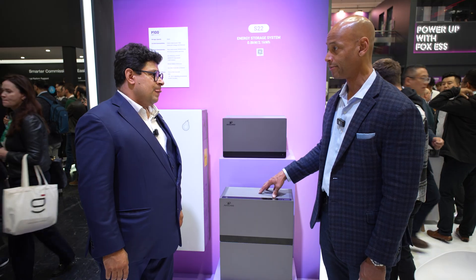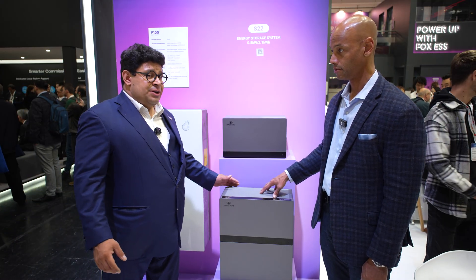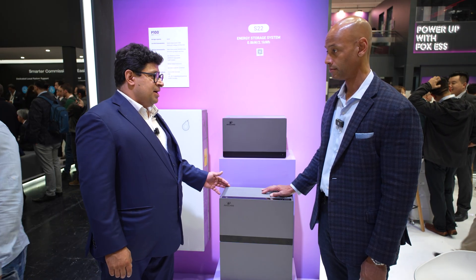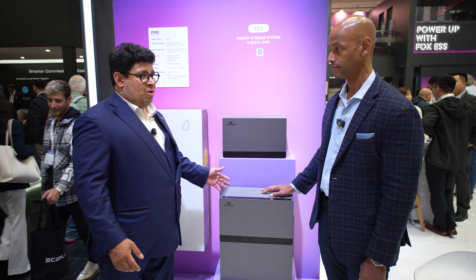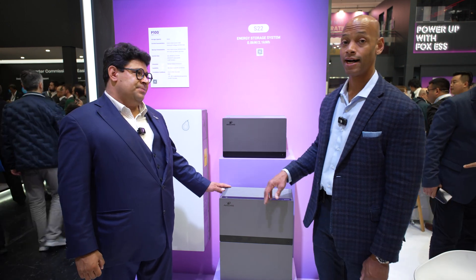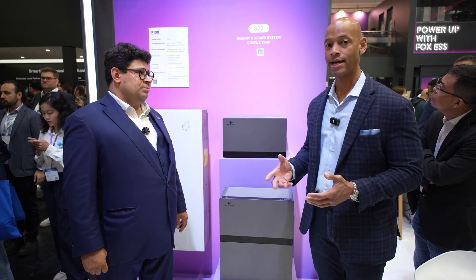Do you know when this product will become available for sale? In Europe, I think it's July, and for the U.S. market I think it's August. Well, they're telling me next year — probably in the middle of next year for the U.S. market. The reason we're here in Munich is because the European solar and battery market is more mature than the U.S. market. A lot of the systems and companies that might seem brand new to us in the U.S. have already been well-established in Europe.